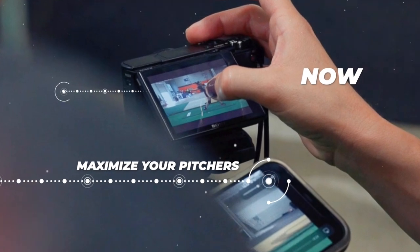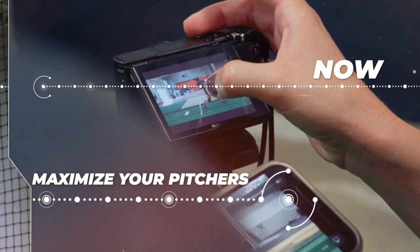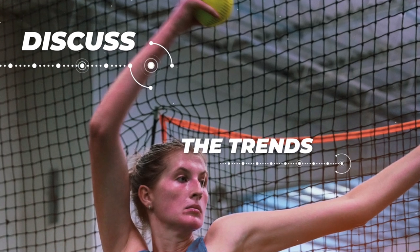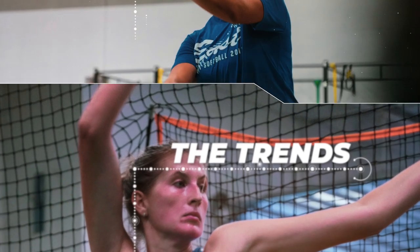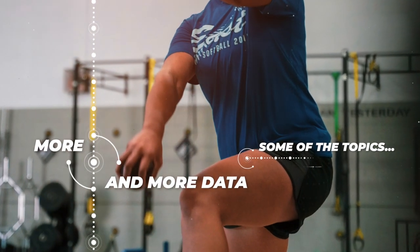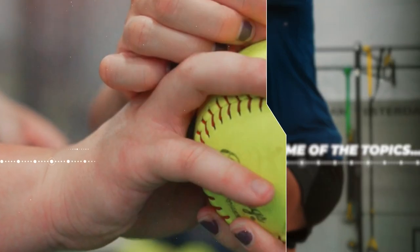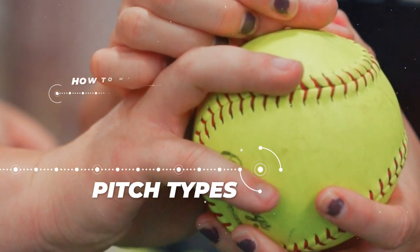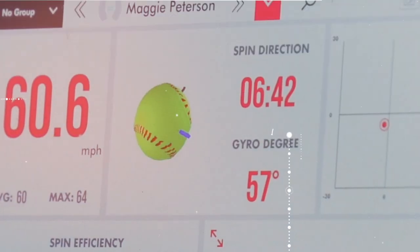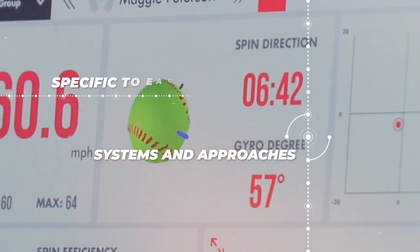In this initial series, we're going to highlight topics that focus on how to maximize your pitchers now. We're going to discuss some of the trends that we've seen with our own pitchers at S2 Breakthrough as we've collected more and more data. Some of the topics we'll cover include how we've shifted the way we understand and train pitch types, how to maximize game day prep, and generally how we use data to create systems and approaches that are specific to each pitcher.